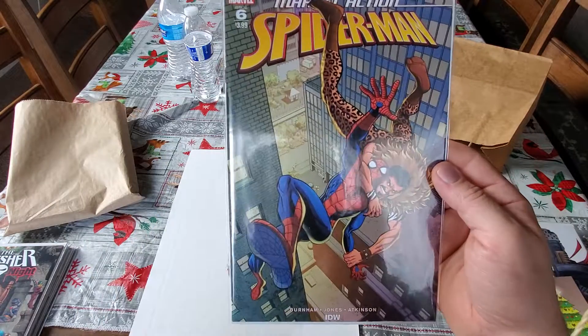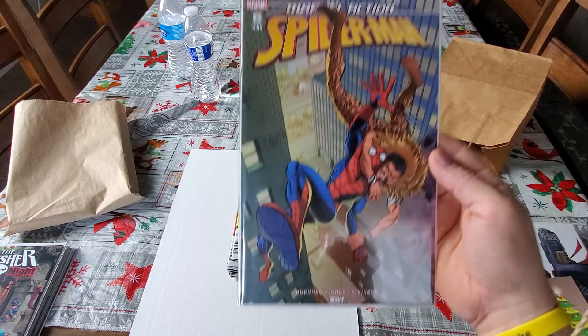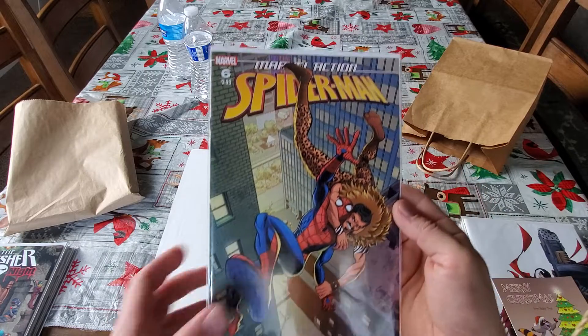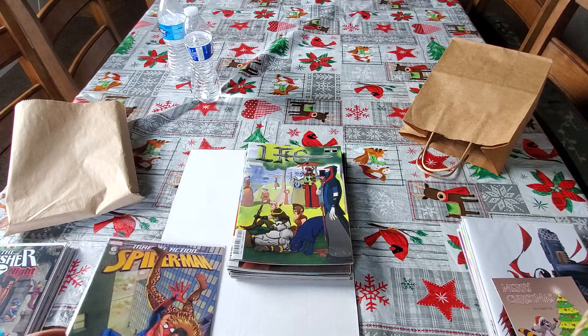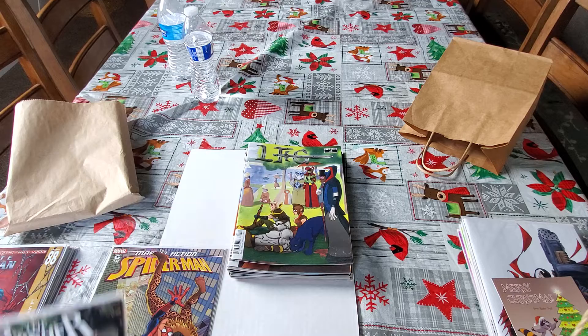This book here is Marvel Action Spider-Man number six. I can't remember if I already have a copy of this, but if I do, I'm going to gift this to one of my friends — he knows who he is because he saw this. He's like, 'Dude, I want that book if you could find it.' So I'm still looking because I believe I do have it, but I'm not sure.